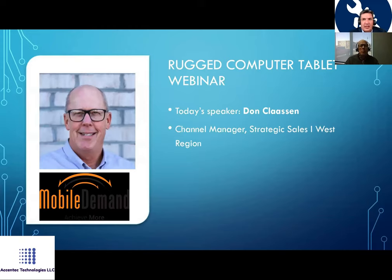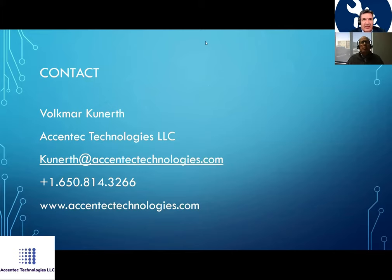This is Don Classen. He is a Channel Manager for Strategic Sales in the Western US region. I'm extremely proud and thankful to have him here today. We're recording this and will send the video to you later. I'm now inviting Don to share his screen and demonstrate what he has to show us.